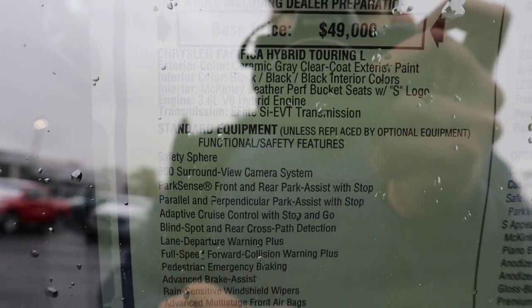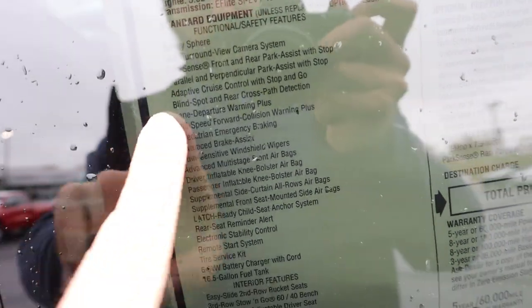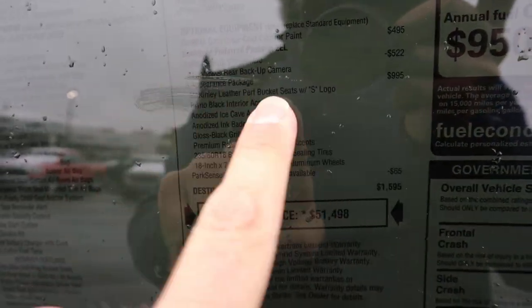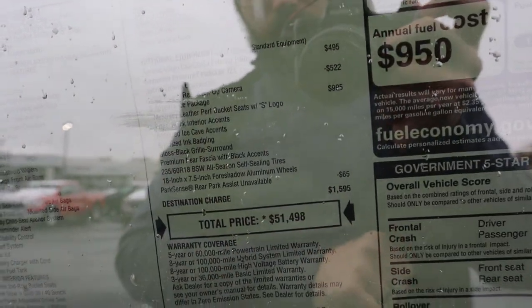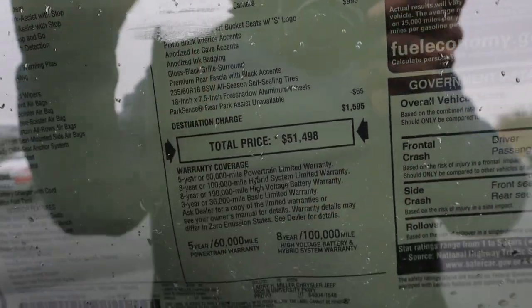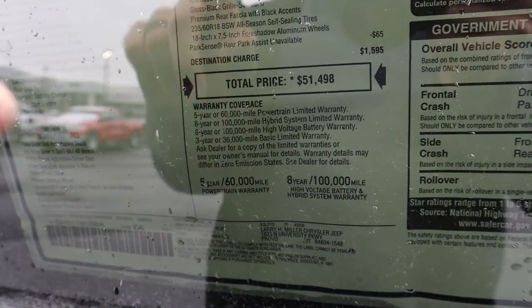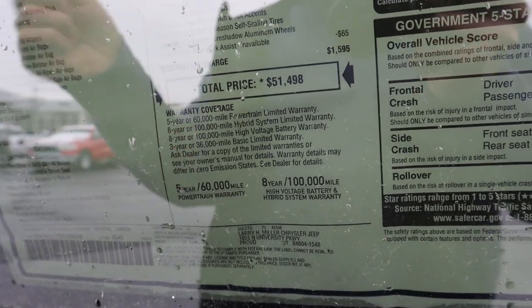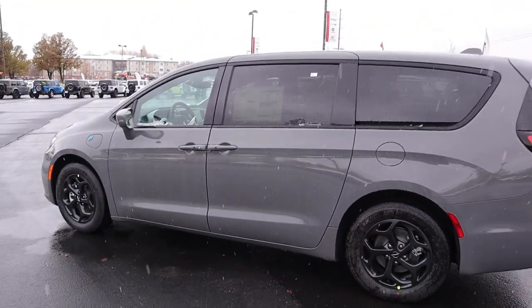Sorry about the glare, but here's the window sticker. The base MSRP is $49,000. It says the 360-degree camera system is standard, but on this particular vehicle the safety sphere was unavailable, so just the regular backup camera. The total MSRP on this one is $51,498. Warranty coverage includes a 5-year/60,000-mile powertrain warranty, an 8-year/100,000-mile warranty on the hybrid components, and a 3-year/36,000-mile basic warranty.